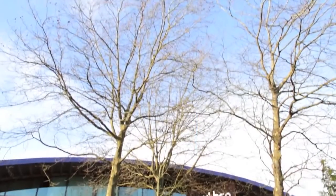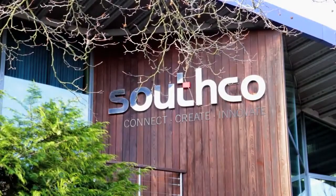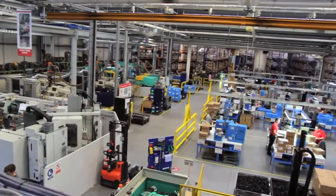My name's Toby Parker, I'm Manufacturing Services Manager for Southcone Manufacturing based here in Worcester. Southcone Manufacturing is a global manufacturer of access hardware. We work across a number of sectors including automotive, marine, trains, planes, automobiles — we're everywhere.